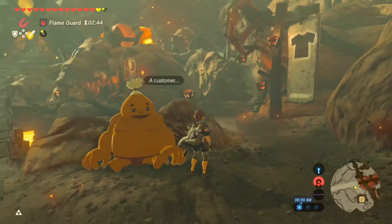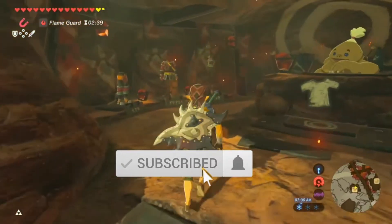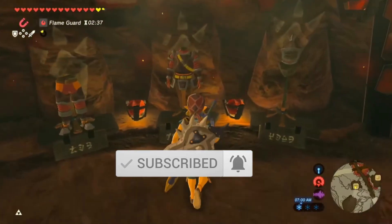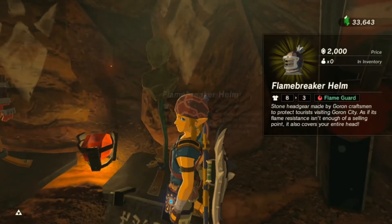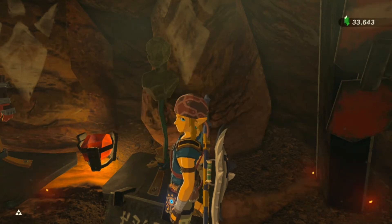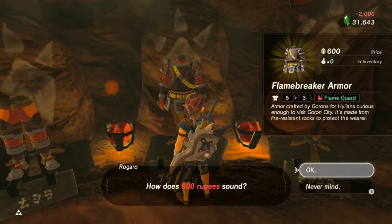As soon as you get into Goron City here, you'll see a clothing shop here on the right side. Right here is the entire Flame Breaker set. As you can see, the helmet's 2,000 rupees. That part's a little pricey, but the rest isn't too bad.